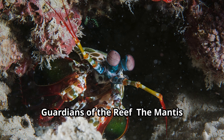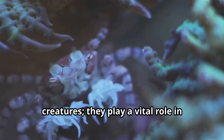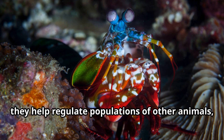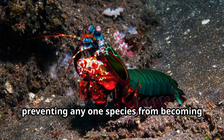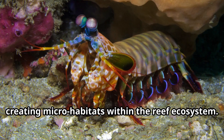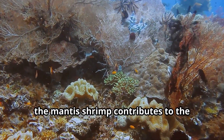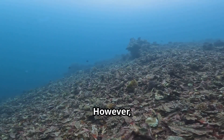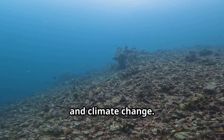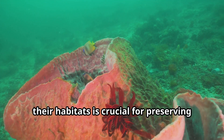Mantis shrimp are not just fascinating creatures — they play a vital role in maintaining the balance of their ecosystem. As predators, they help regulate populations of other animals, preventing any one species from becoming too dominant. Their burrows also provide shelter for various marine creatures, creating micro-habitats within the reef ecosystem. In this way, the mantis shrimp contributes to the health and biodiversity of its environment. However, like many marine creatures, mantis shrimp face threats from habitat loss, pollution, and climate change. Protecting these incredible creatures and their habitats is crucial for preserving our ocean's health.